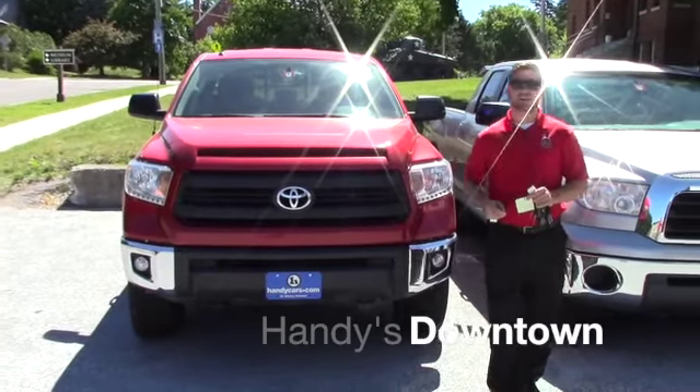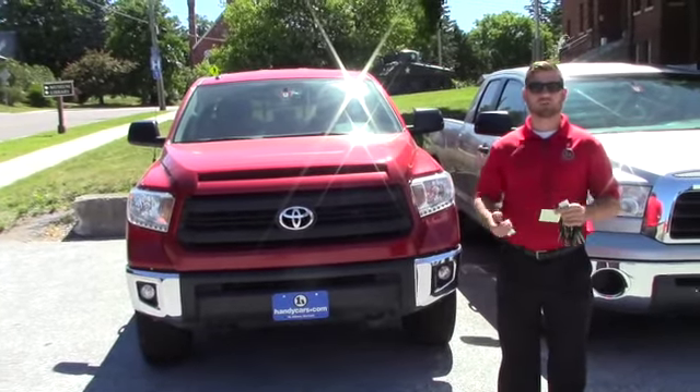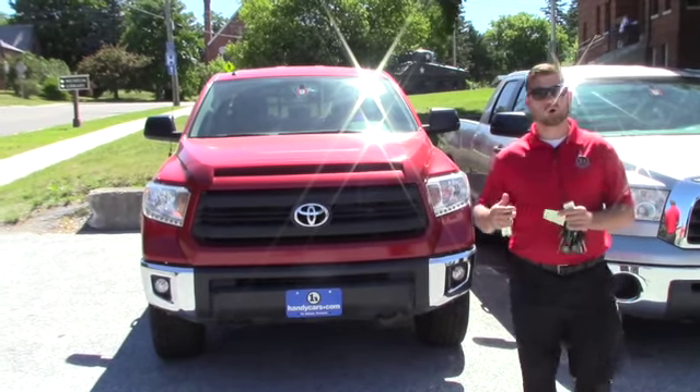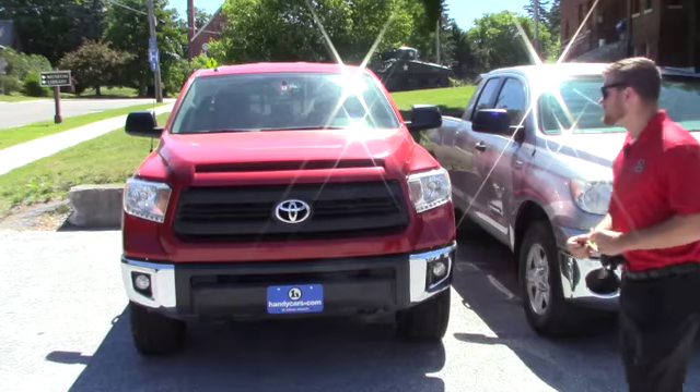Good afternoon Matt, this is Terence here at Handys. I just want to thank you for your inquiry on this nice 2014 Tundra SR5 Double Cab. I'm going to go over a few options and hopefully it's everything you expect it to be.